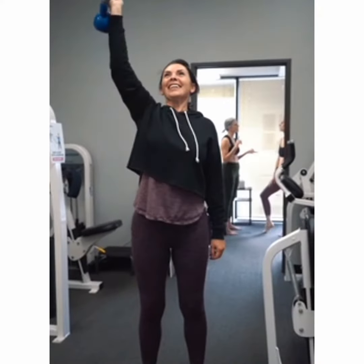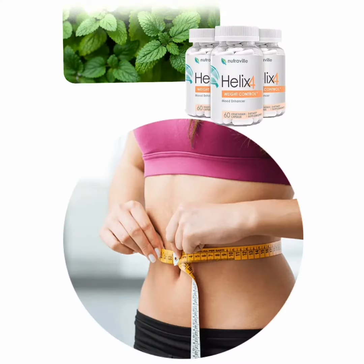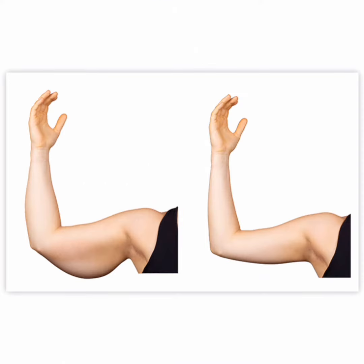You can trust Halix 4. It is approved by experts, it is approved by Anvisa, and is being used by thousands of people who are having great results with this product.